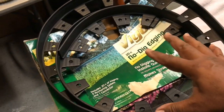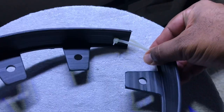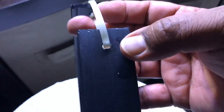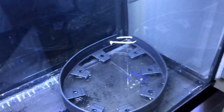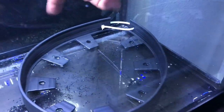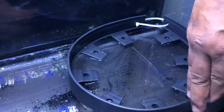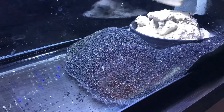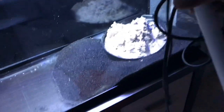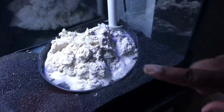This is Vigoro no-dig edging — the type they use for landscaping and planter boxes. This stuff works excellent if you want to put in two substrates. I believe it was about $15 for 20 feet at Home Depot. I cut what I needed, drilled two holes, and ran a zip tie through because I wanted a gap — it's going to fit right in that corner. So the crushed coral substrate goes in this little circle, and the rest will be all black substrate.